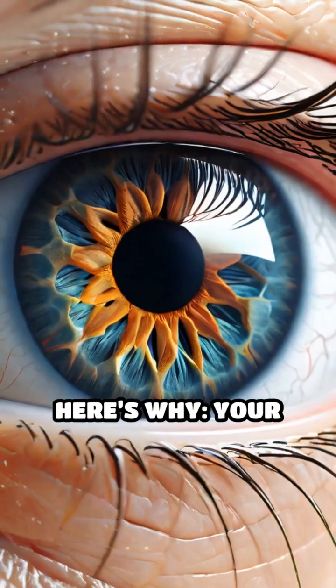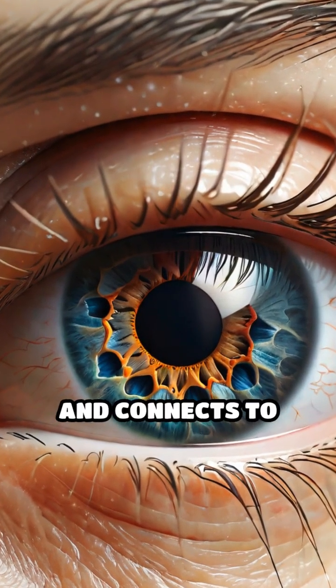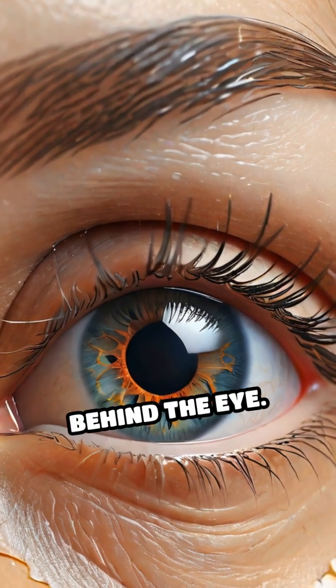Here's why. Your eyes are protected by a thin, clear membrane called the conjunctiva. This membrane covers the white part of your eye and connects to the inside of your eyelids, forming a continuous barrier that prevents anything from slipping behind the eye.